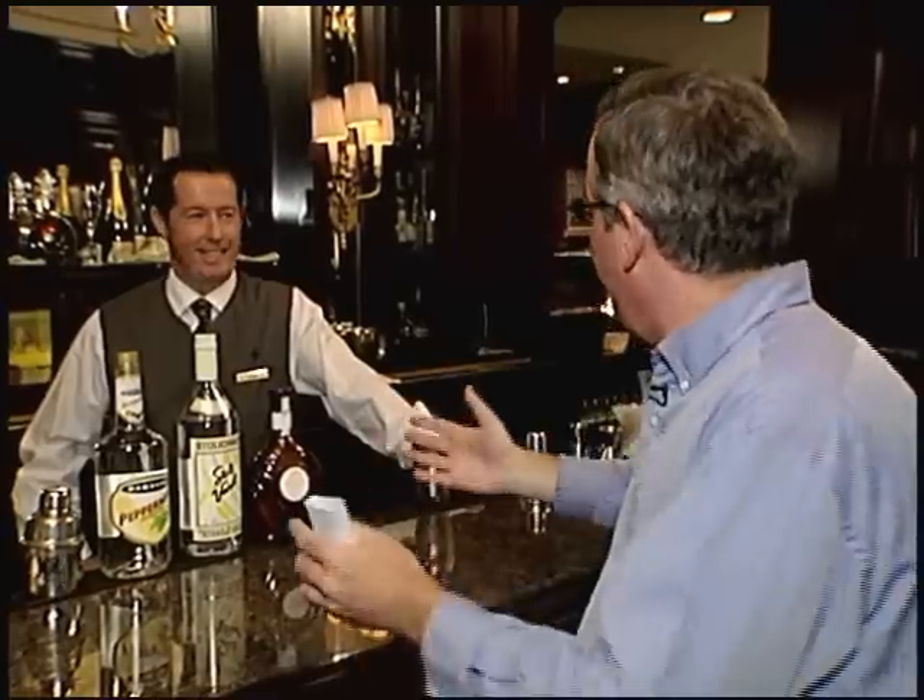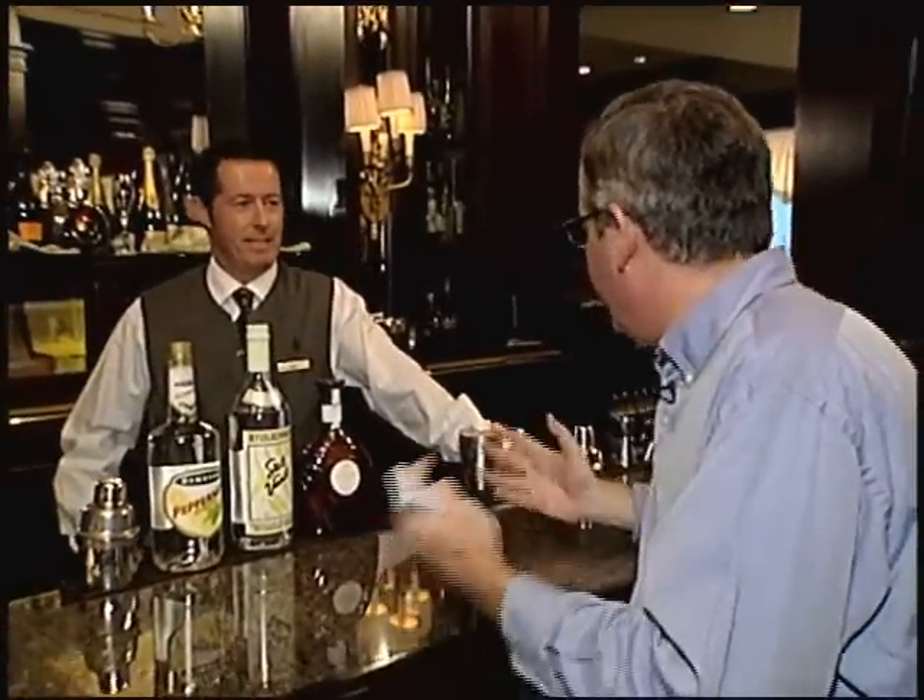This is the season for lots of ho-ho-ing around town, and to help us get into the holiday spirit is Paul Murphy, the 17-year veteran of Seasons Bar here at Chicago's Four Seasons Hotel. So tell me, which drink are you most excited about this holiday season?